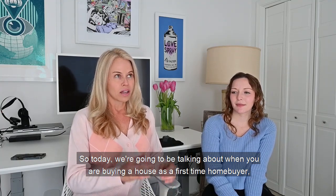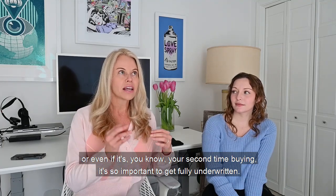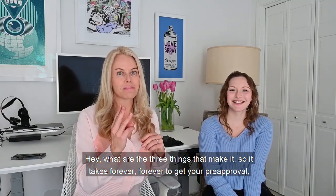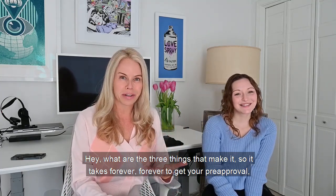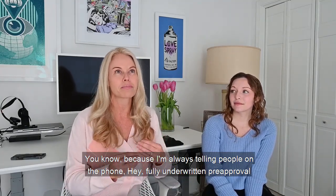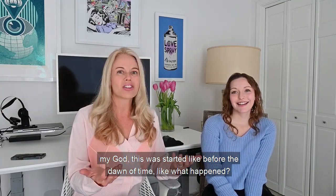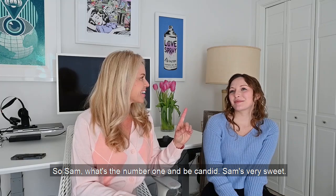Today we're going to be talking about when you're buying a house as a first-time homebuyer — or even if it's your second time buying — it's so important to get fully underwritten, as I talk about all the time. But we're going to talk with Sam today about what are the three things that make it take forever to get your pre-approval. Because that happens sometimes. I'm always telling people on the phone a fully underwritten pre-approval with an underwriter is probably about 10 business days, but once in a while I'll look at a file and the notes and I'll be like, my god, this was started like before the dawn of time — what happened?